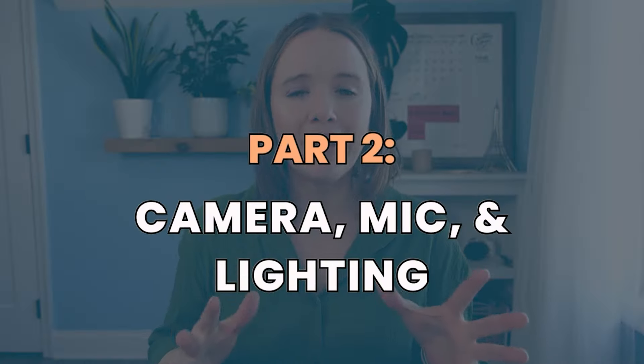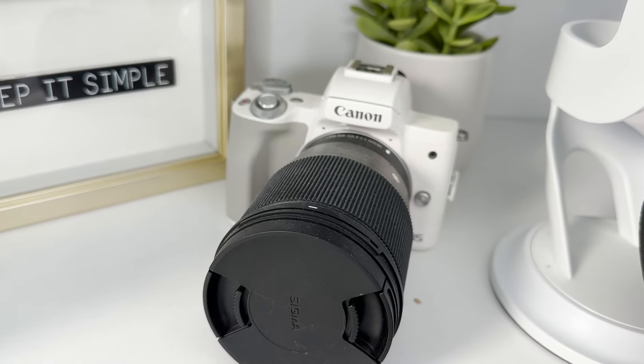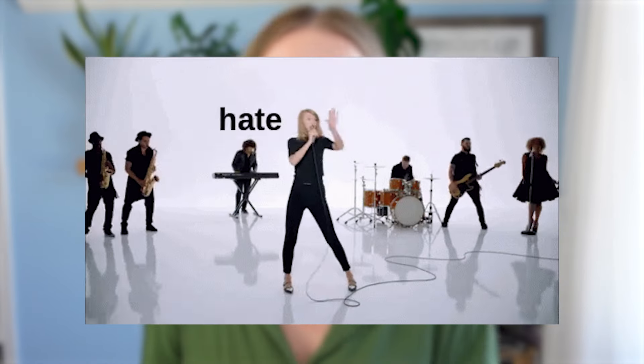Now let's talk about camera, mic, and lighting. For me, I invested in a good camera I could set up, hit record, and go. I bought the Canon M50 about two years ago — it was the fancy YouTube camera with a fancy lens — and I freaking hated it, because I couldn't just set it up and hit record. I needed the lens to focus and to be far enough away. The more complicated I made my setup, the less likely I was to film or I'd get frustrated and not do it at all.